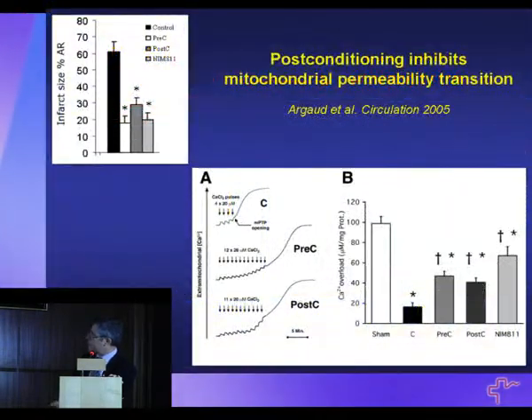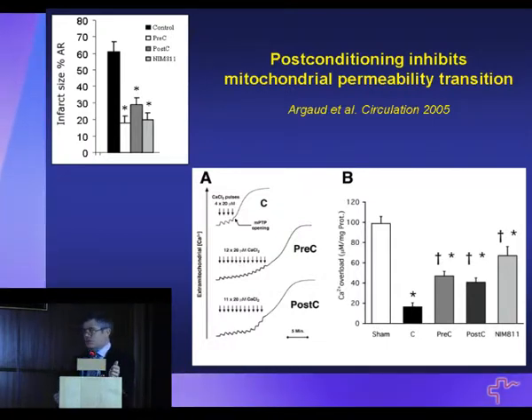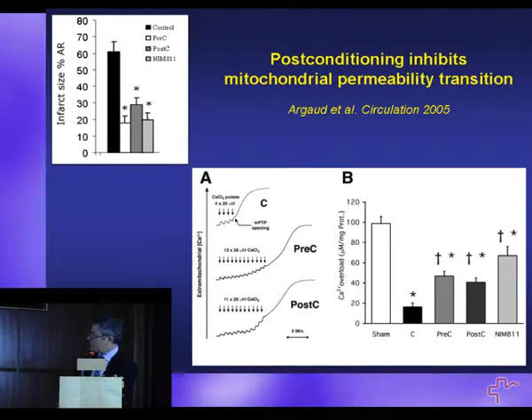We have shown in the rabbit model of acute myocardial infarction that preconditioning or post-conditioning delay the opening of this pore, and also can reduce infarction. This shows that there is at least an association between acting on the mitochondrial permeability transition and reducing infarction size in animal models.